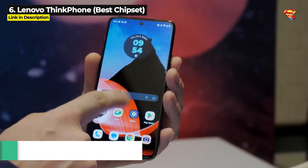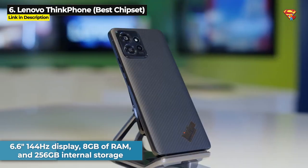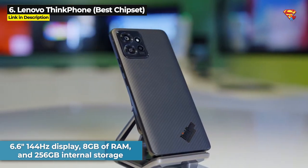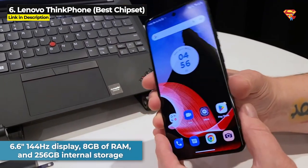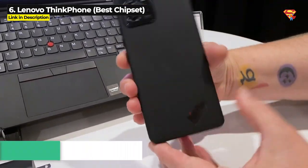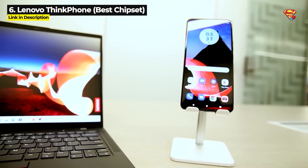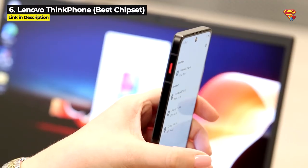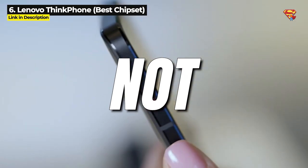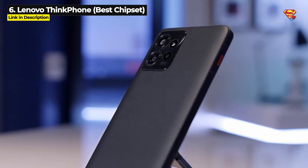It's also got a 6.6 inch 144Hz display, 8GB of RAM, and 256GB internal storage, but that is not expandable. It is military standard 810H but it's only rated IP68 for dust and waterproofing and it does not have the additional IP69K rating for protection against high pressure water.